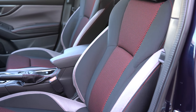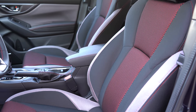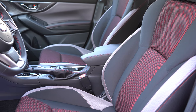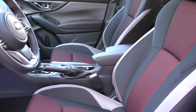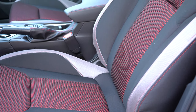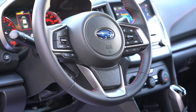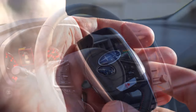Moving to the front seats: manually adjustable cloth seats come with the base and premium; sport cloth with red stitching for the sport trim; leather seating for the limited; heated front seats for the premium trim level and up; and a power-adjustable front seat for the limited only. Seat comfort is okay — not the best I've ever tested, mainly because there's no lumbar support, which would have made it much more comfortable. The steering wheel is tilt and telescoping, leather-wrapped for the sport and limited, with cool red stitching on the sport.